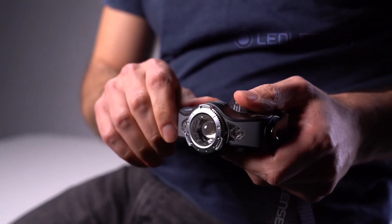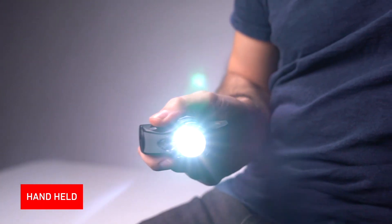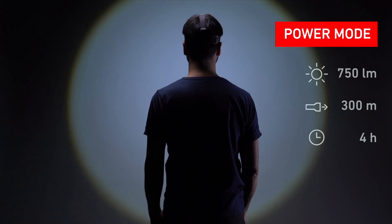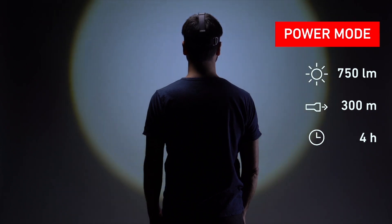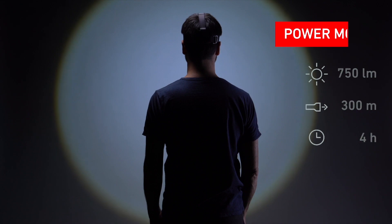What's really helpful is that the MH11 is not only a head torch, it can also be used handheld. The MH11 is very bright. In power mode it has 750 lumens with a beam distance of 300 meters and four hours runtime. Another feature is the boost mode providing a thousand lumens for 10 seconds just when you need it.